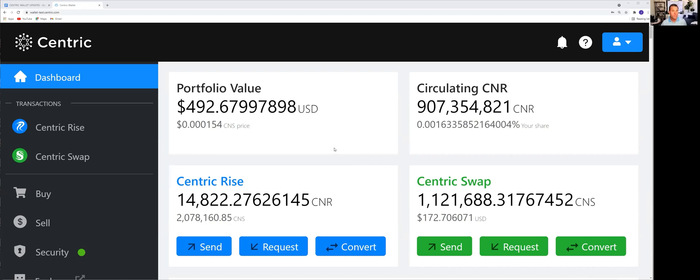Right now we're in the adoption phase, so people are coming into the network and taking advantage of the Centric network now for the eventual value of the network when we move into the sustainable phase. That's when Centric Swap CNS is trading at $1 — and right now it's less than that. This is a great time to be looking at Centric. That's a nice enhancement showing us our market share of the future Centric economy going up second by second.